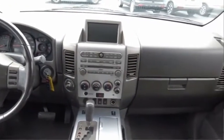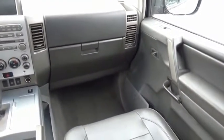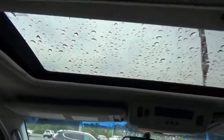The Nissan Armada is a full-size SUV which seats up to eight comfortably. It boasts a powerful engine and has a 9,000-pound tow rating, which puts it at the top of the class. Set foot in an Armada and set off on the ultimate driving adventure.